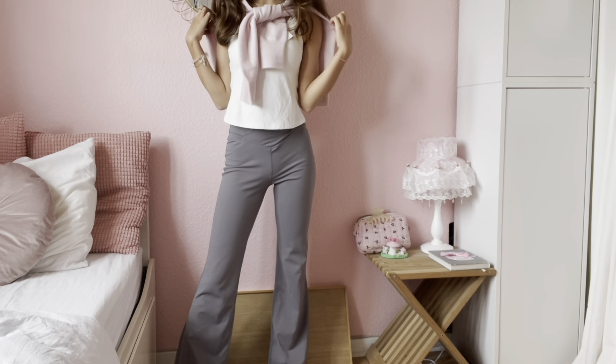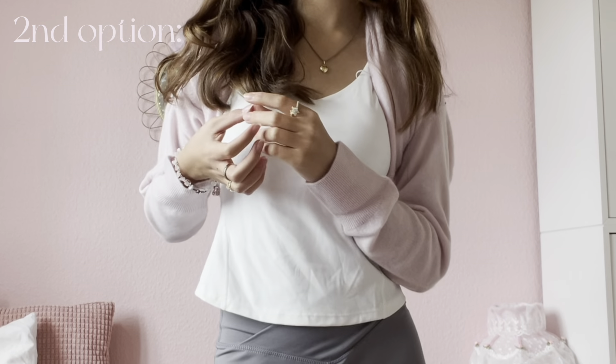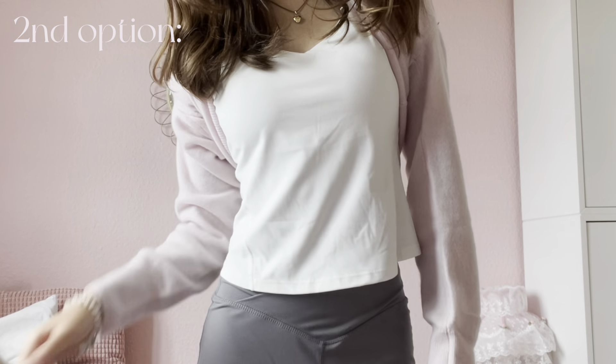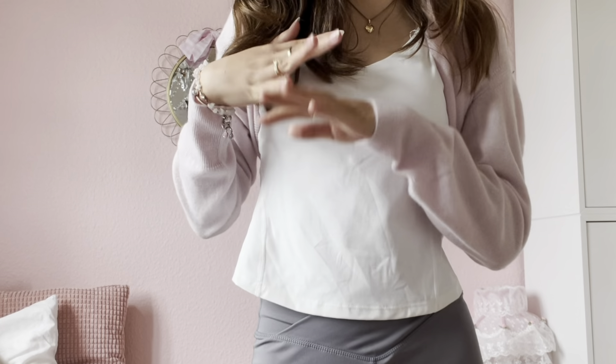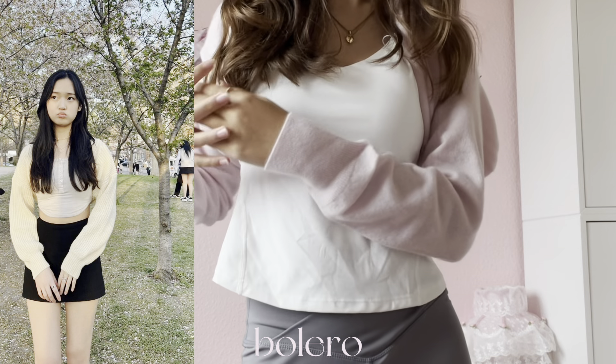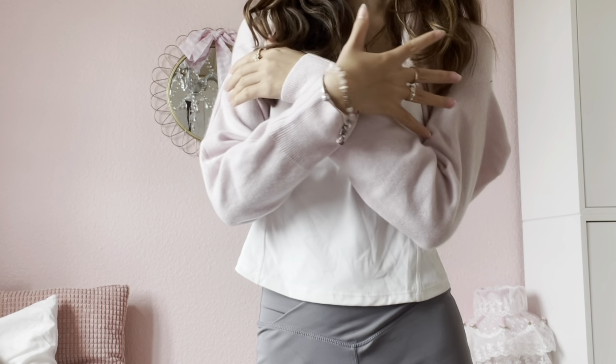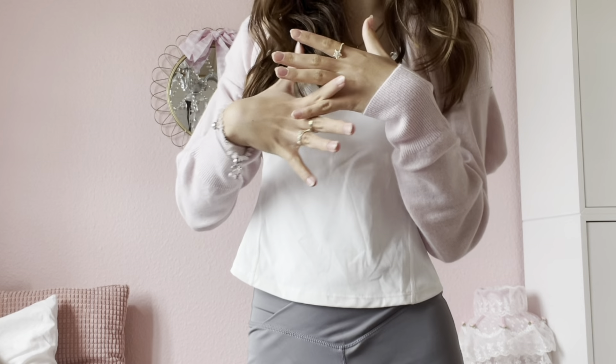This is the first way you could style this sweater — I think it's a really cute option. The next option is to wear the sweater halfway as a bolero. I feel like this is such a cute option if you just want to cover your arms a bit but not fully cover your entire outfit.